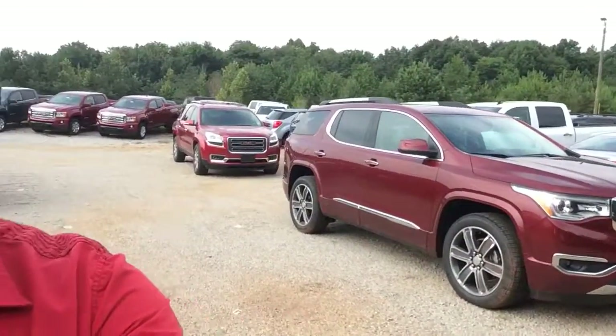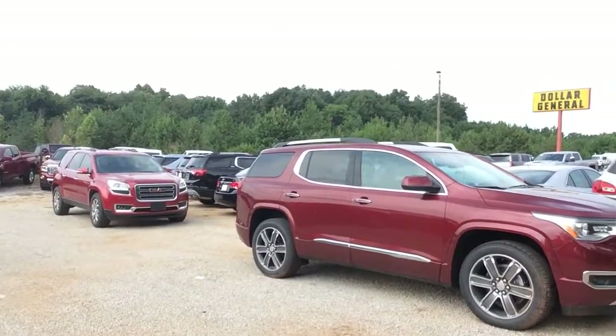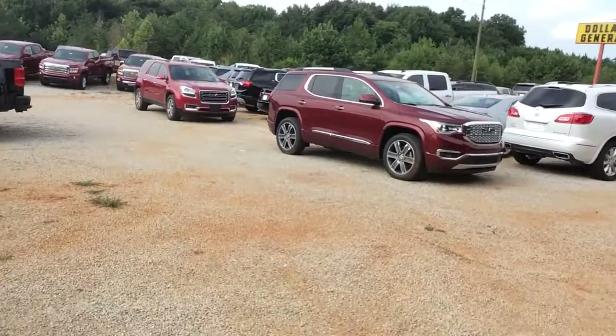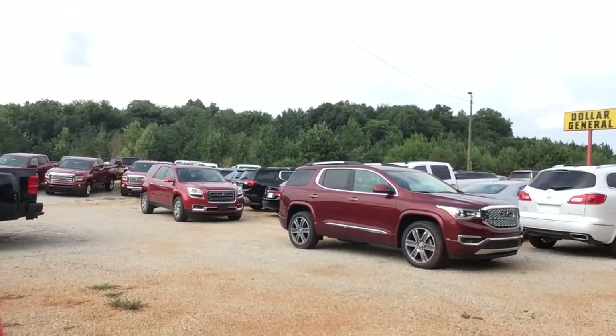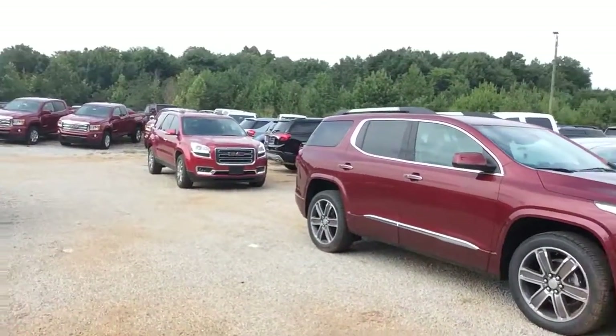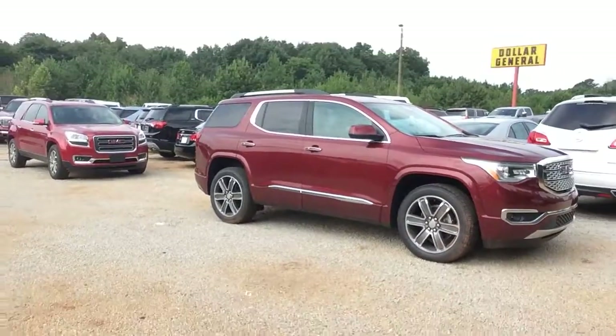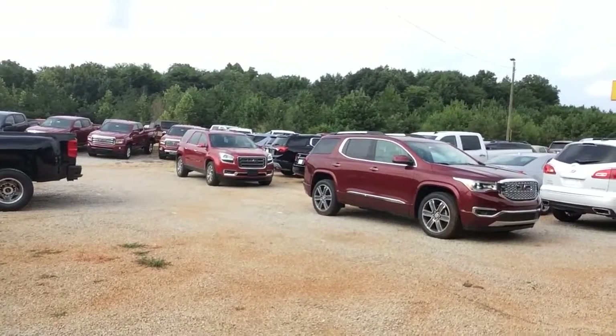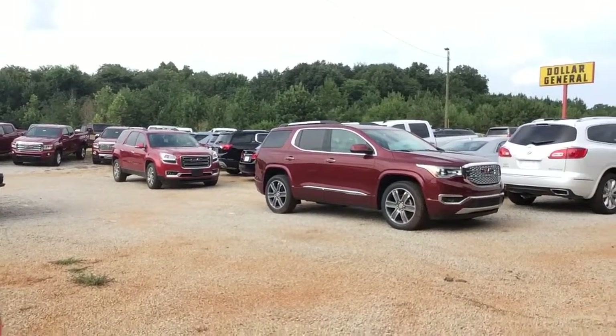Hey Angela, this is Fabian coming to you live again from Jimmy Bree Chevrolet with not one, but two GMC Acadias in that beautiful red color for you to check out. You mentioned it's going to be done by fate — by fate, we got two of them for you to look at. Give me a call at 706-453-2500.